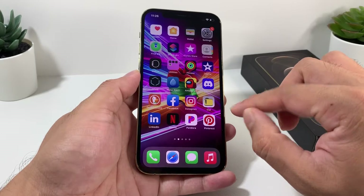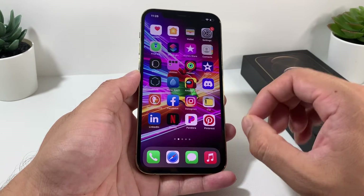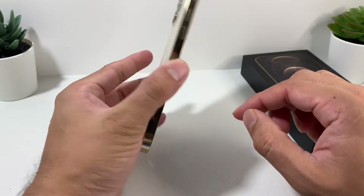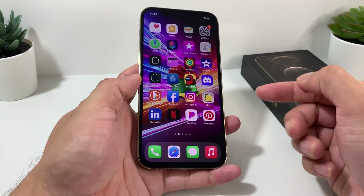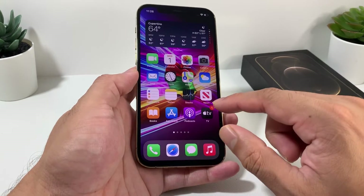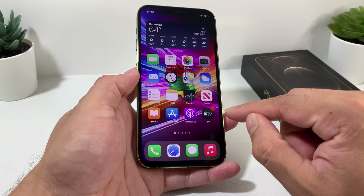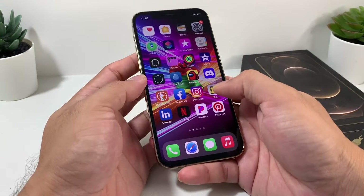The iPhone 12 Pro has a 2815 mAh battery capacity, which is about 7% smaller than the iPhone 11 Pro. The phone charges from 0 to 50% in about 30 minutes using a 20-watt wall adapter, and a full charge takes about an hour and 30 minutes even with the 20-watt charger.